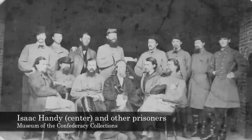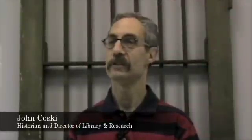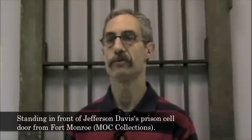The Museum of the Confederacy has a huge collection of prisoner of war art, numbering more than 200 pieces and representing more than 20 different prison camps north and south. The greatest number come from Fort Delaware, Johnson's Island, Elmira, and Point Lookout.